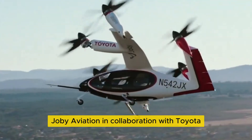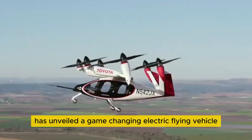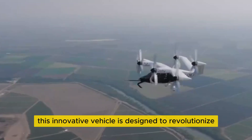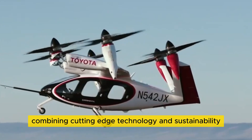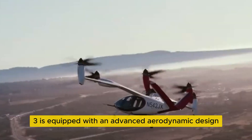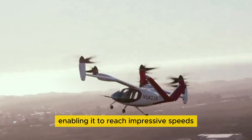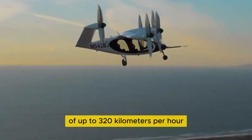Joby Aviation, in collaboration with Toyota, has unveiled a game-changing electric flying vehicle, the N5423. This innovative vehicle is designed to revolutionize air travel, combining cutting-edge technology and sustainability. The N5423 is equipped with an advanced aerodynamic design that ensures exceptional performance, enabling it to reach impressive speeds of up to 320 kilometers per hour.